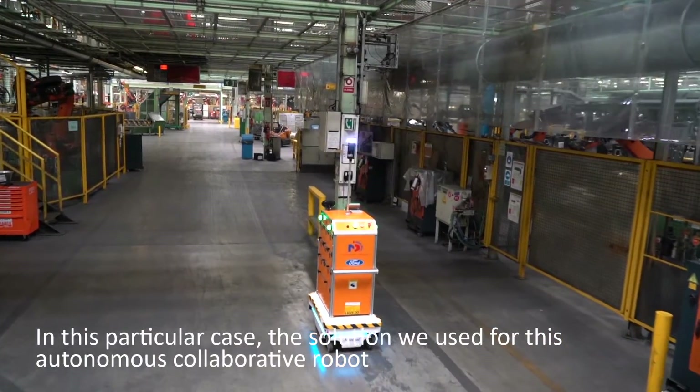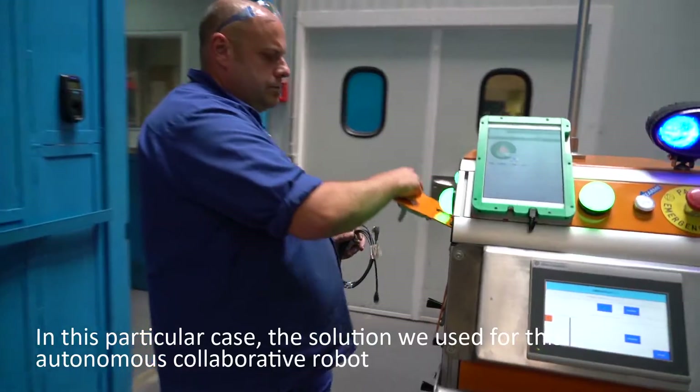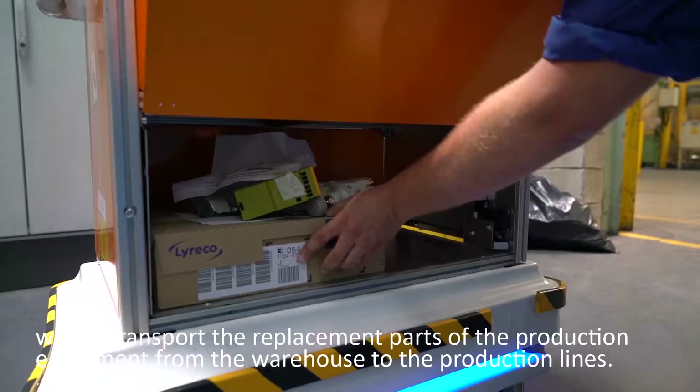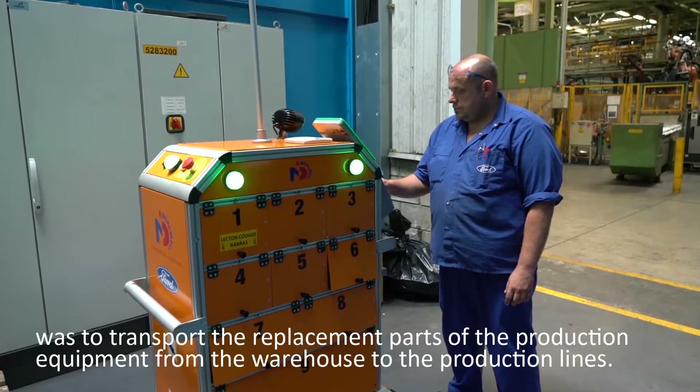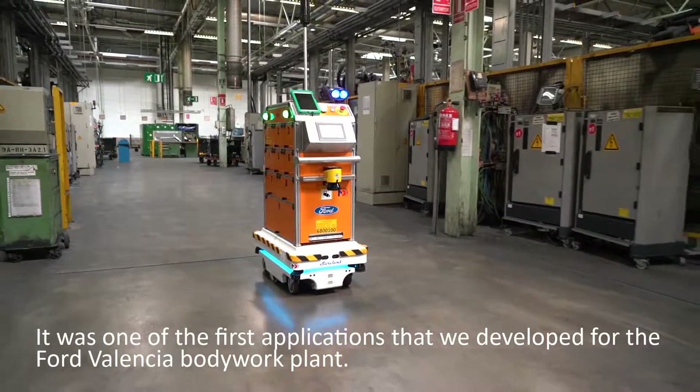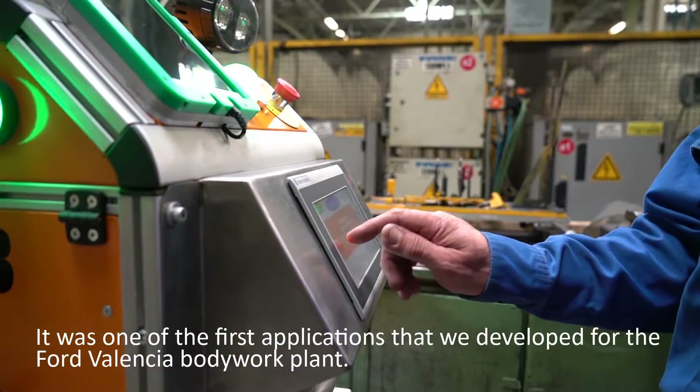In this particular case, the solution we used for this autonomous collaborative robot was to transport the replacement parts of the production equipment from the warehouse to the production lines. It was one of the first applications that we developed for the Ford Valencia bodywork plant.